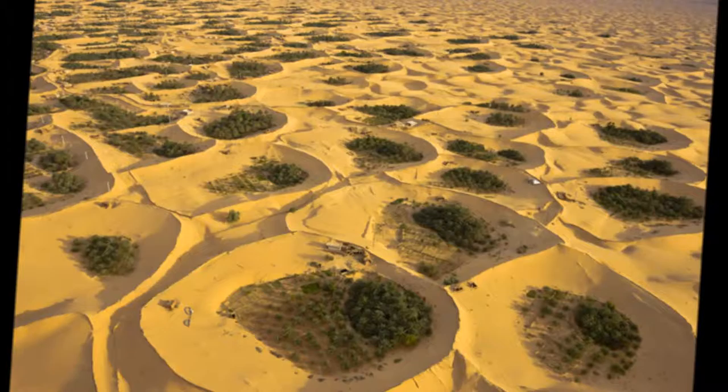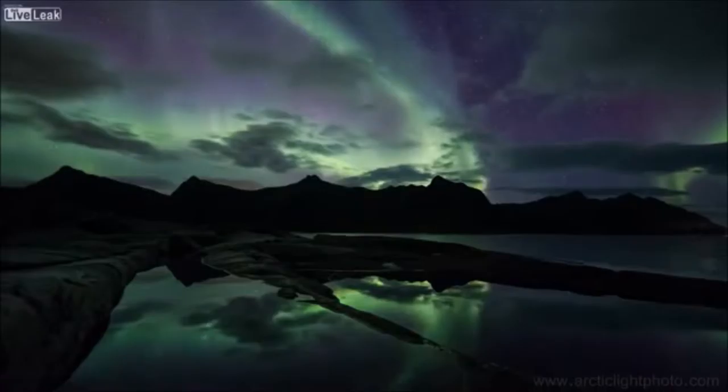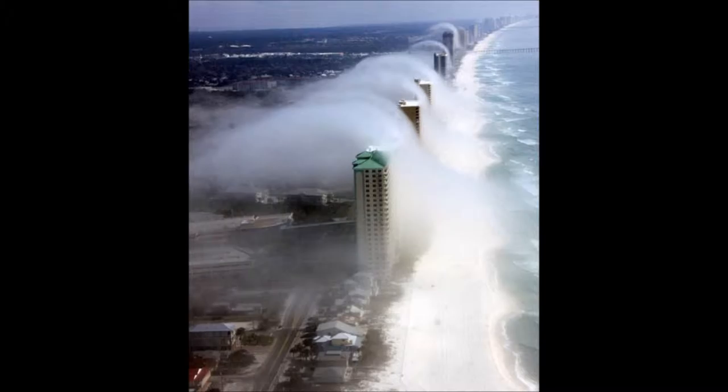This spiral shape we see repeated in everything attracts life towards us. Inward spiral motions, using nothing more than shape, form, color, pattern and texture, create and distribute protective ozone back to the ionosphere.